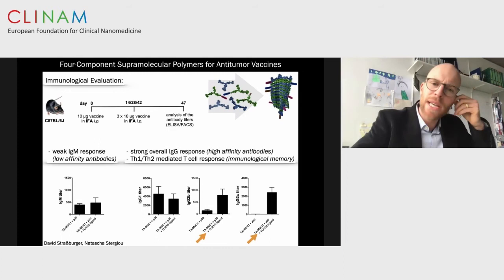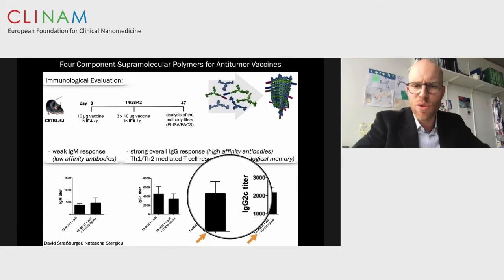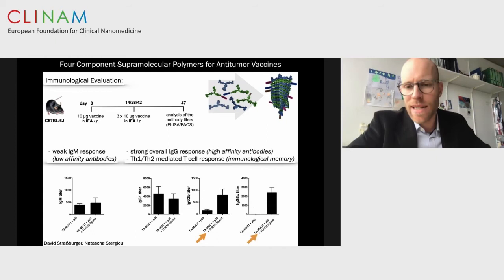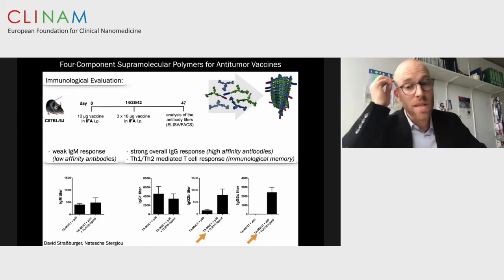We observe a weak IgM response and a strong IgG response. In the case of the TLR7-8 agonist, it's Th1-mediated. Looking at IgG2b and IgG2c levels, the antibody response shoots up due to the TLR7-8 ligand. For us, this is great news — it means the molecular information we dial into our multifunctional polymers is translated directly into the immune response. Using published data from Edgar Schmidt's lab, the monoclonal antibodies are highly selective, recognizing breast cancer tissue only, with a strong correlation between metastasis-free and relapse-free survival for breast cancer patients and the density or expression of tumor-associated mucin-1.